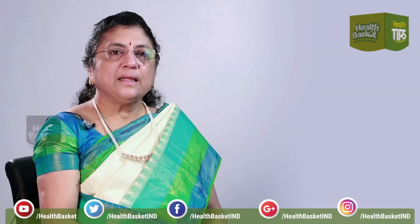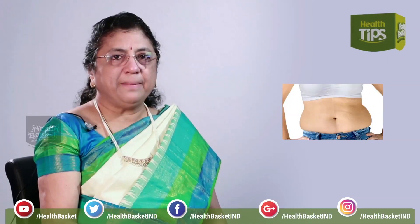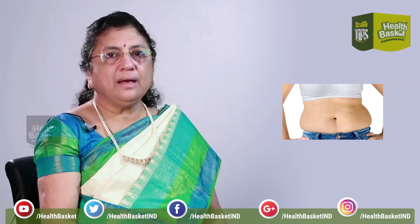Welcome to Health Basket. The question today being asked is, how can I reduce my belly fat after delivery at home?